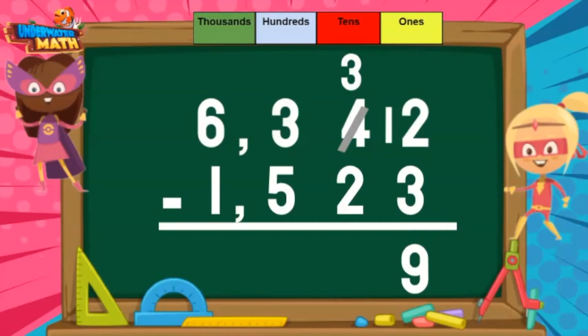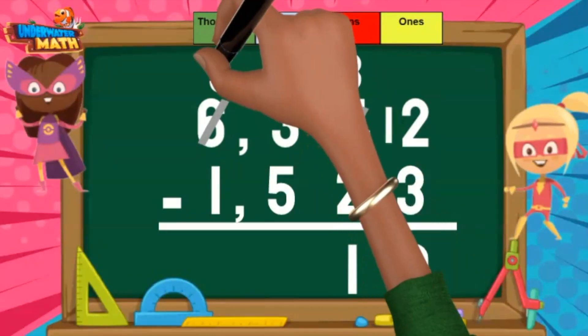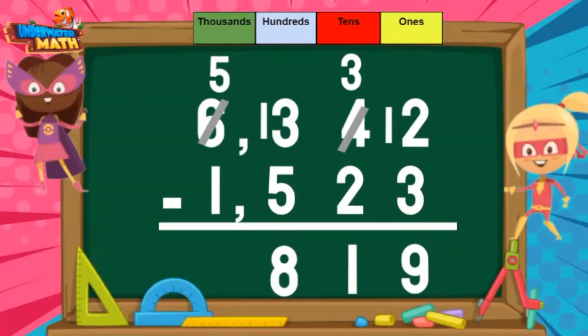Moving to the 10's place: 3 minus 2 equals 1. In the 100's, 3 is not enough to take away 5, so I want to borrow and regroup. I can borrow 1 from the 6, which leaves 5. The 1 I borrowed, I move in front of the 3 to make 13. 13 minus 5 equals 8. Finally, I can subtract the 1000's: 5 minus 1 equals 4.